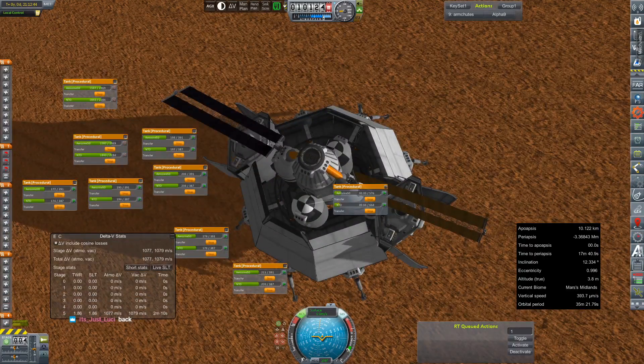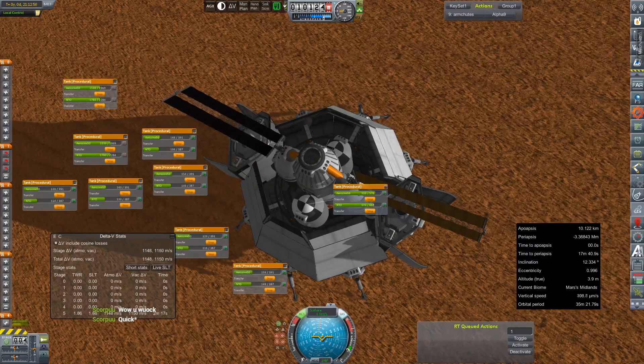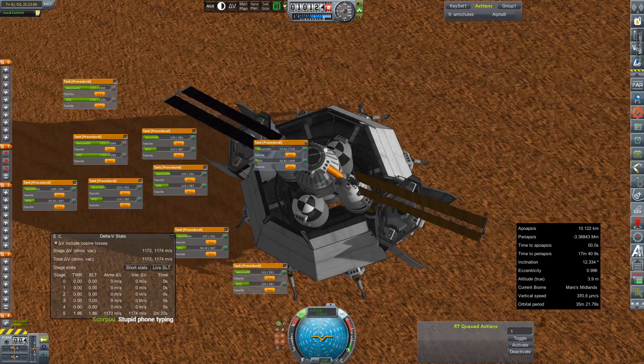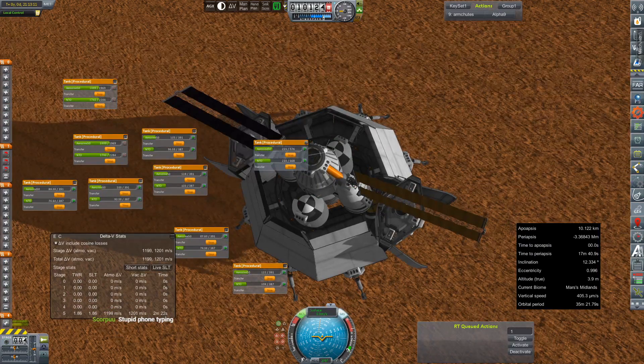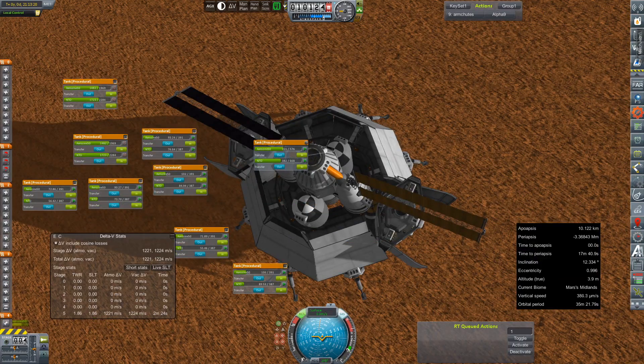Anyway, we are transferring fuel now from the descent stage — the basket — into the ascent stage, which, as I mentioned before, lacks an official name. We've got a couple of internal designations that I don't know if we're going to go official with at this point.